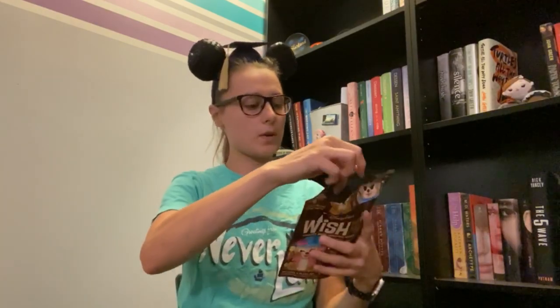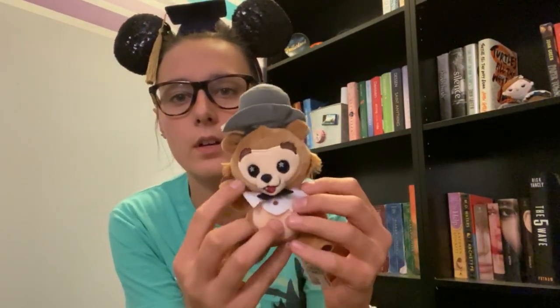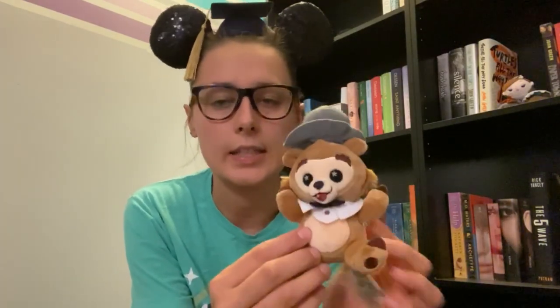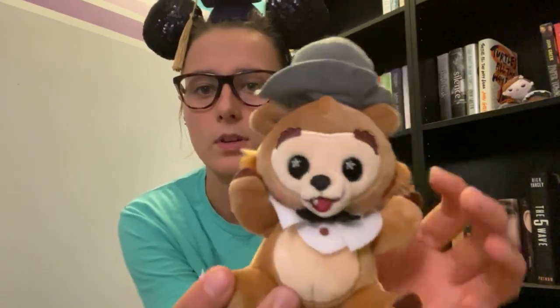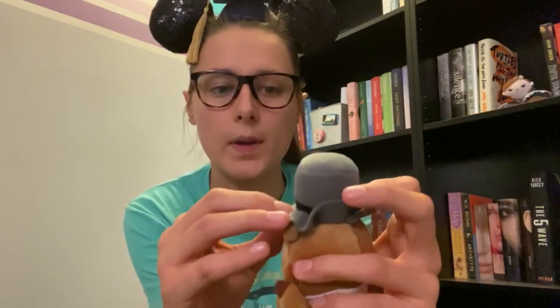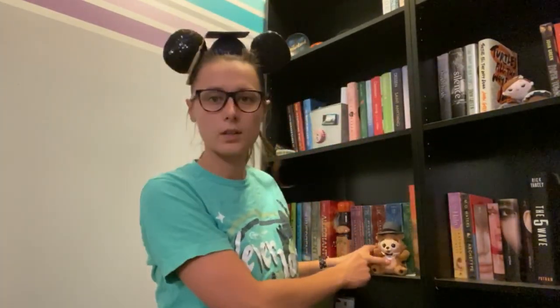I didn't get one of those girls — I got Henry! He's so cute and the softest thing ever. His collar is hysterical. He actually leads the show as the host in Magic Kingdom. I love the stars on his eyes and the detail — there's even a tooth. His top hat — oh my goodness. He might not have been the one I wanted most but he's still so cute. I'll go ahead and put him on my shelf.